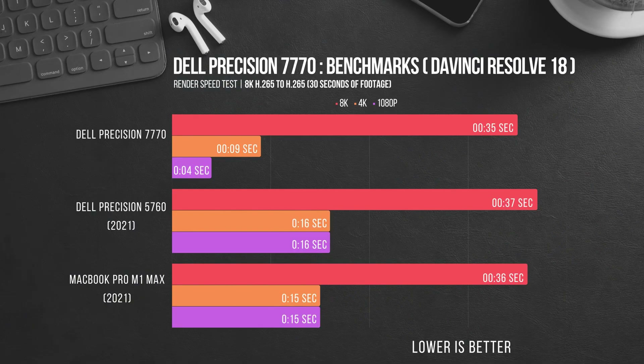Moving over into benchmarks, this is where we begin to see the Precision 7770 really shine. I'll be comparing the results to a fully spec'd out Dell Precision 5760 as well as a fully spec'd out Apple MacBook Pro M1 Max. My first test was inside of DaVinci Resolve checking out render times. Since Long GOP H.265 footage can be incredibly taxing on your system, I thought it was the perfect test to start with. The 7770 sees a huge improvement in render times over the other two laptops — 77% faster in 4K and nearly 300% faster for 1080p.